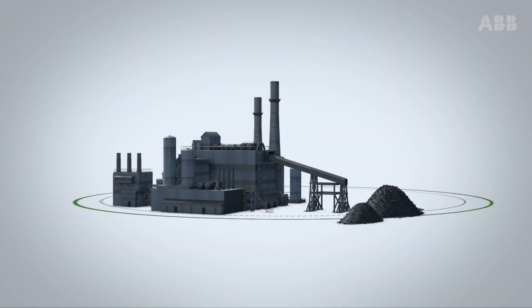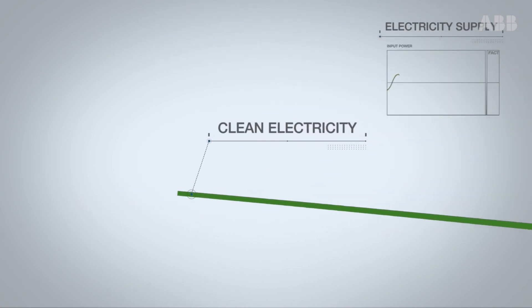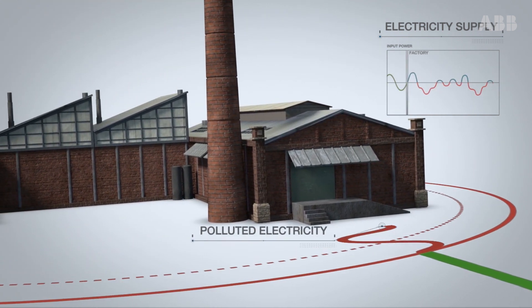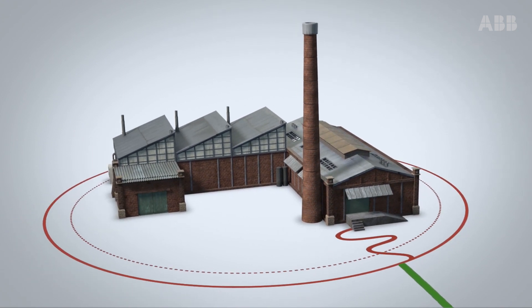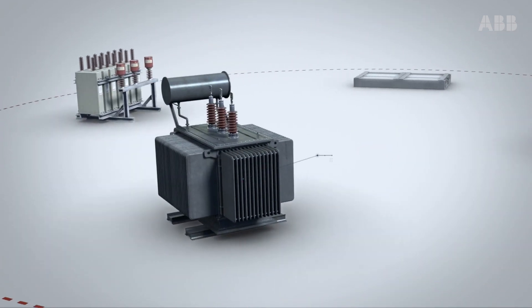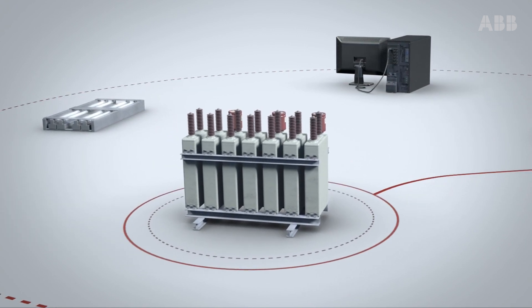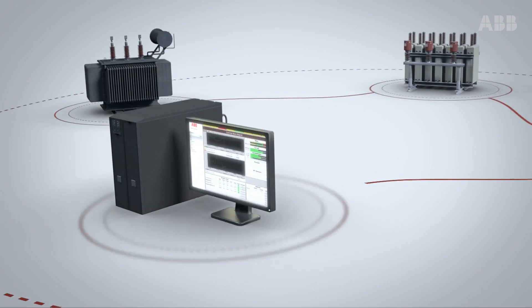Harmonics exist in any big power supply network. They pollute the electricity supply as soon as it is consumed by the factory. Introduced by the nonlinear loads from the equipment connected to the network, they start to disrupt your operation right away. The harmonics affect power transformers, power factor correction capacitors, lighting, and IT systems.